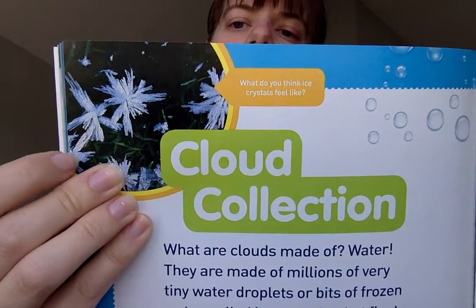Cloud collection. What are clouds made of? Water. They are made of millions of very tiny water droplets or bits of frozen water called ice crystals that float together in the sky. What do you think ice crystals feel like? And that's a picture of ice crystals. Raindrops are made of water droplets. Have you ever tried catching raindrops on your tongue? The long white trails left behind a jet is also a kind of cloud. It's called a contrail.